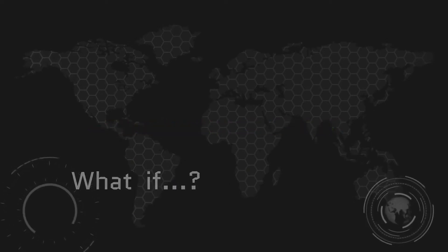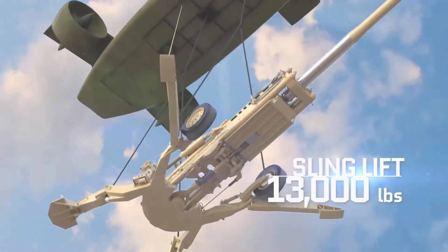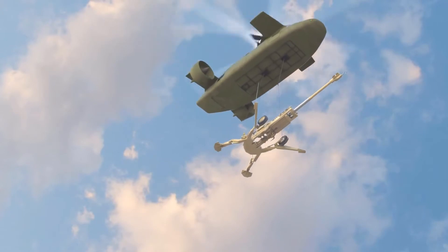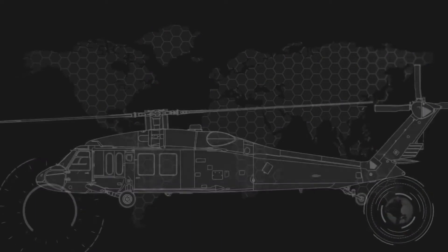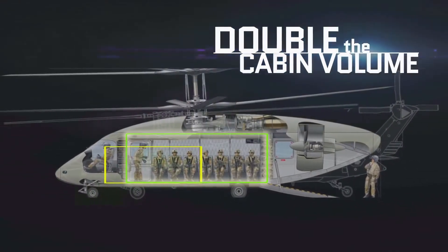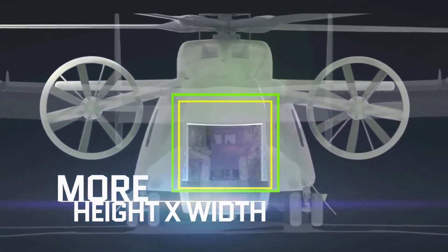What if you could sling lift 13,000 pounds of howitzer straight into the sky and carry it farther than any helicopter ever before? What if you had more than double the cabin volume of a UH-60L Blackhawk, with more cabin height and width than a V-22?